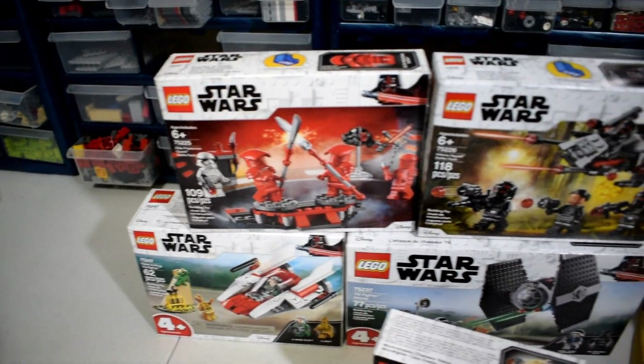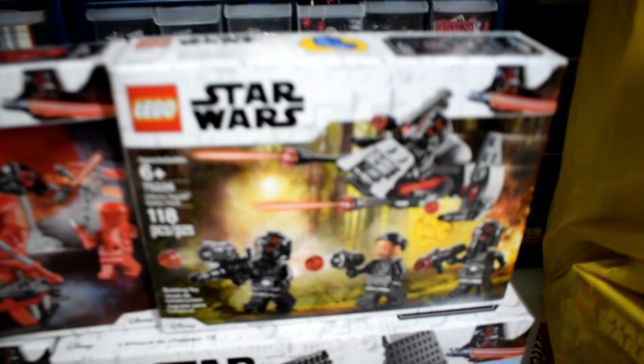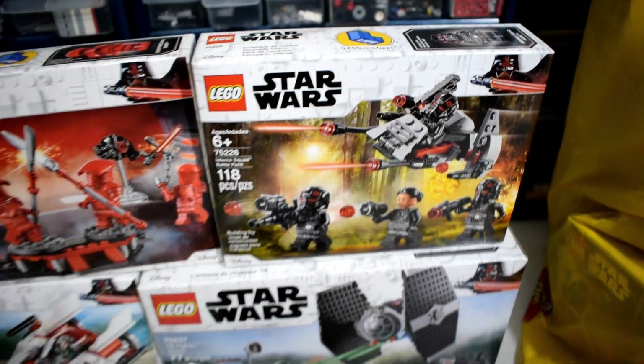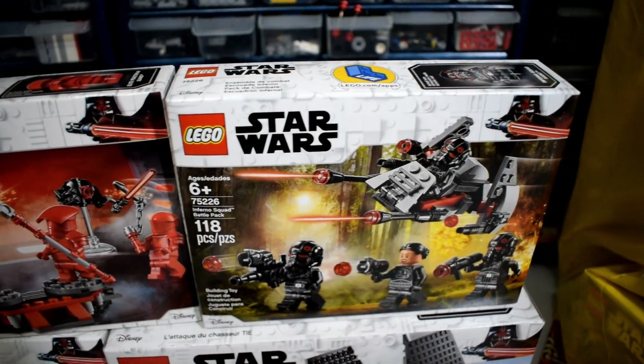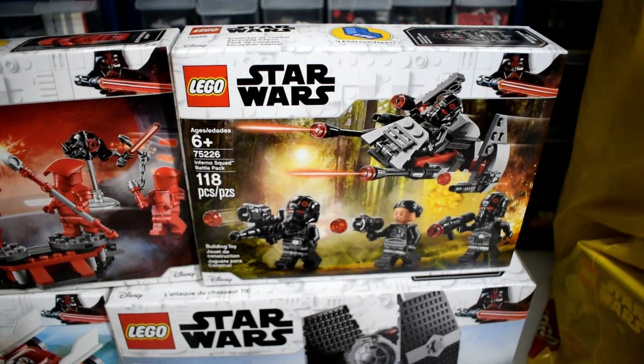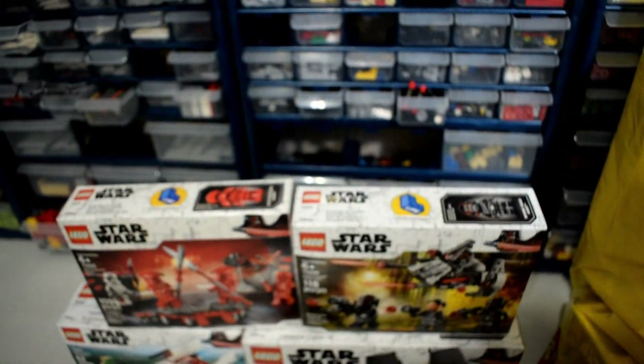Now these two things are probably the most exciting parts of this wave. We got the battle packs — the Praetorian Guards and the Inferno Squad battle pack. That set is obviously very important to me, and I am going to do a full wave review of all these sets, but I'm also going to do an in-depth review on this one specifically.